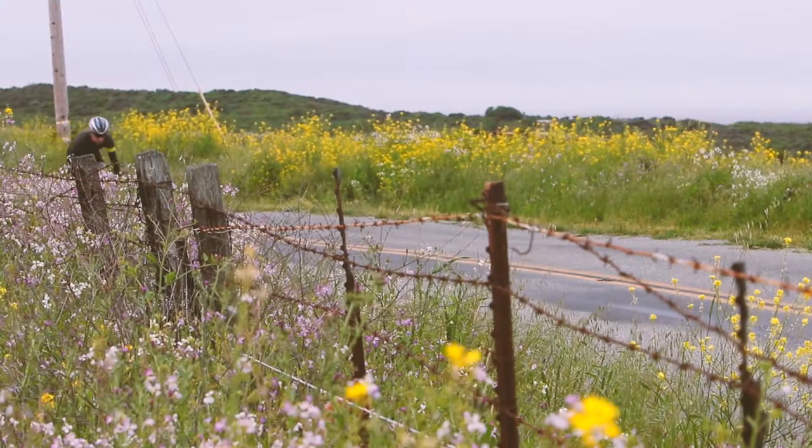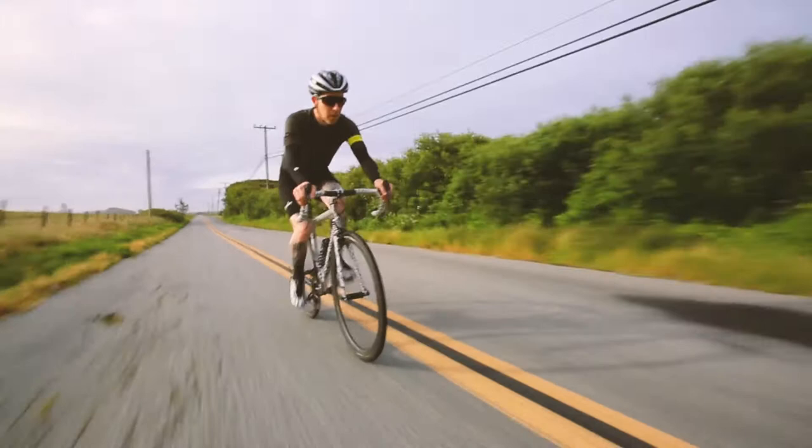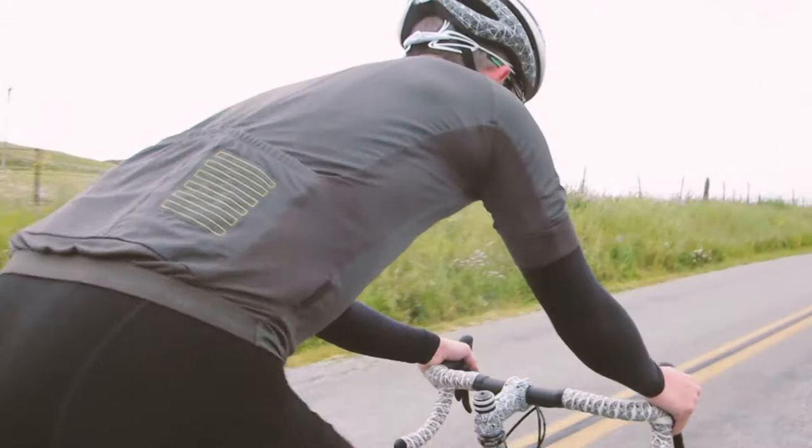I've always been drawn to custom bikes. I think there's something special about being able to get a bike that's made exactly for you in terms of fit. My name is Sean Coffey. I've ridden bikes with John Coletti for a number of years. When I heard that he had this specific bike open that was going to be built for the North American Handmade Bike Show and that Jeremiah Keeley would be doing the artwork, it was an easy decision.